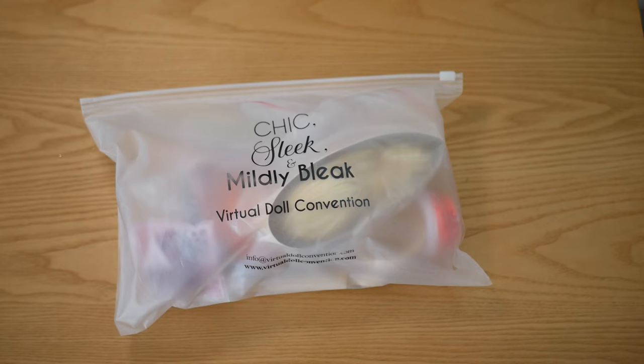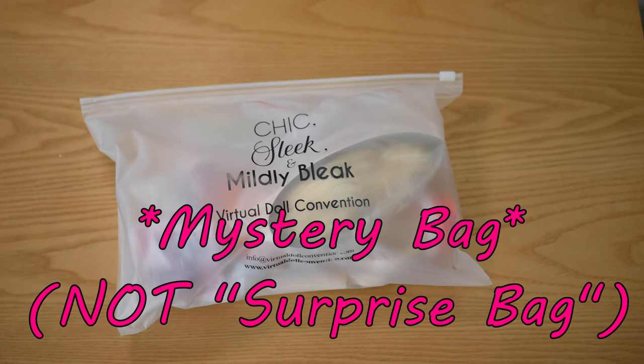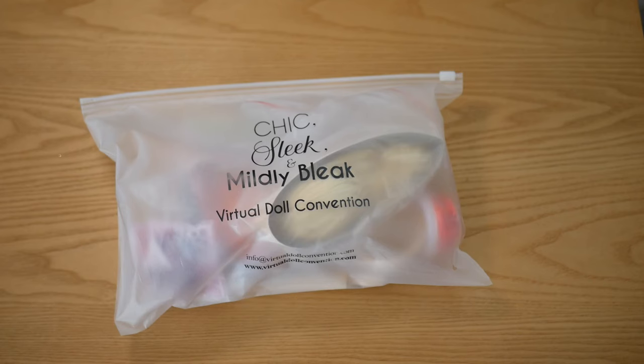Hello again and welcome back to March Payne's Midlife Dolly Crisis. A couple of videos ago I did an unboxing of stuff I'd purchased from the virtual doll convention, all for Elwyn and Wilde. In that package there was a surprise bag which Rachel Hoffman from the virtual doll convention had very kindly sent to me to open on the channel. So a huge thank you to her.